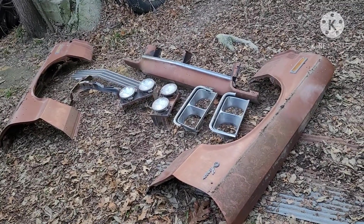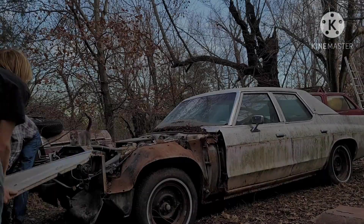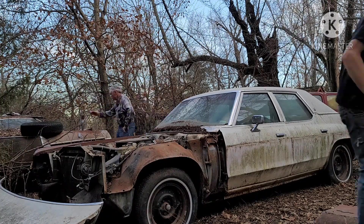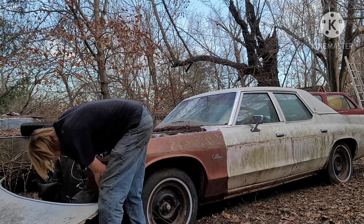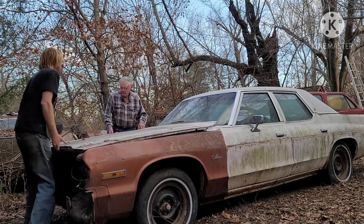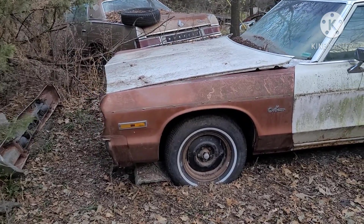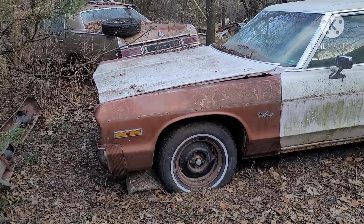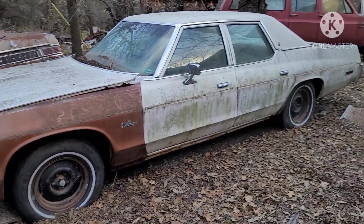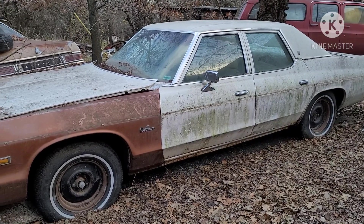All the front end parts have been removed from the station wagon and they're ready to go on the sedan. There are the front fenders mocked on the car. Come spring, we'll pull them back off and spot them in black, scuff down the tail of the car, paint it black, strip the vinyl top — and the transformation will begin.